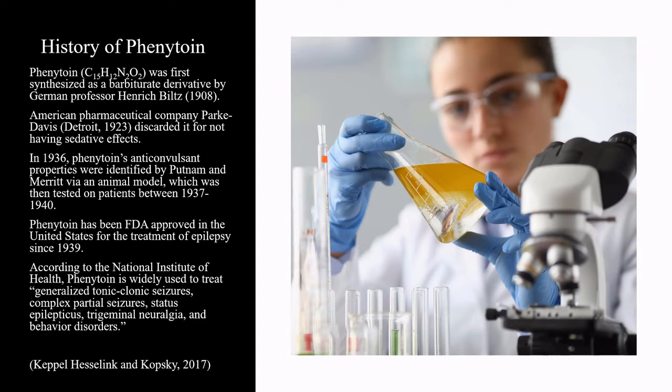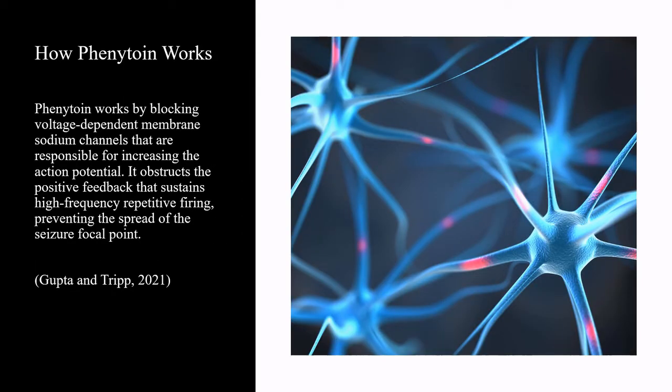According to the National Institute of Health, phenytoin is widely used to treat generalized tonic-clonic seizures, complex partial seizures, status epilepticus, trigeminal neuralgia, and behavior disorders. Phenytoin works by blocking voltage-dependent membrane sodium channels that are responsible for increasing the action potential. It obstructs the positive feedback that sustains high-frequency repetitive firing, preventing the spread of the seizure focal point.